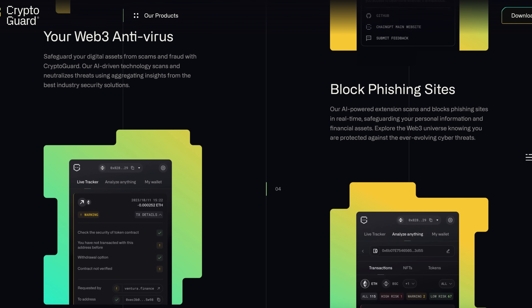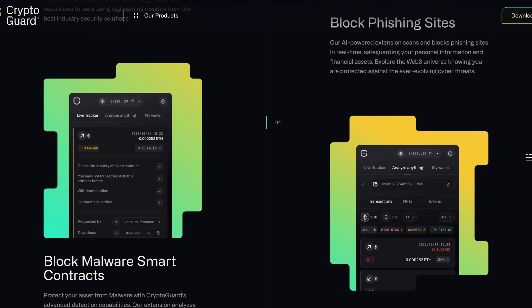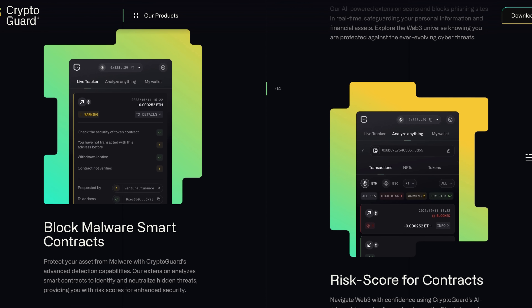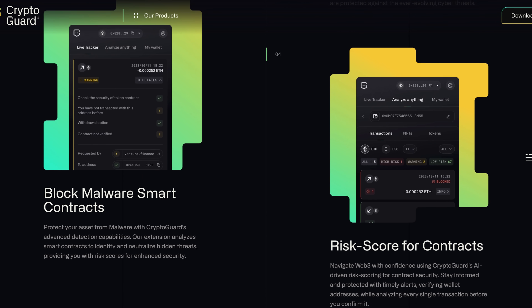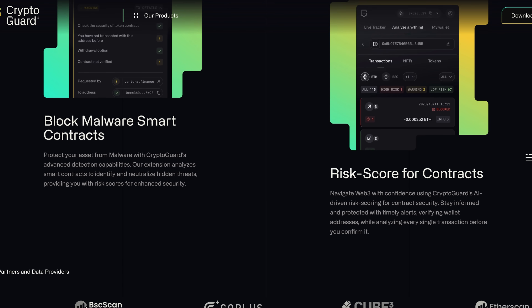We're also blocking malware content, protecting your assets from malware with CryptoGuard's advanced detection capabilities. Our extension analyzes smart contracts to identify and neutralize hidden threats, providing you with a risk score for advanced security.